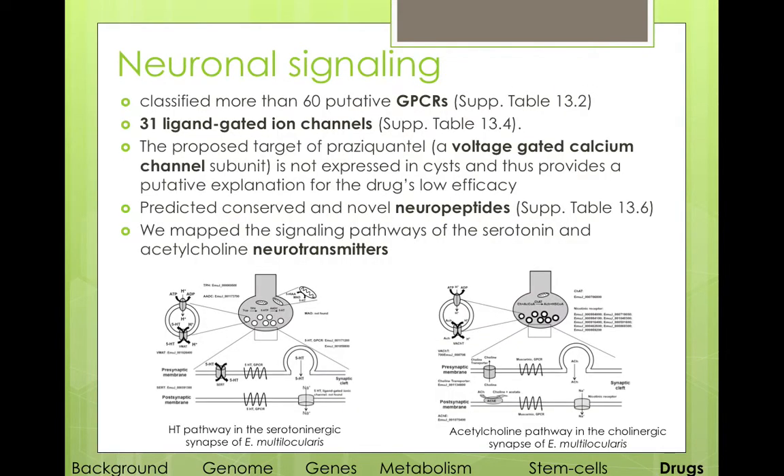We also looked at neuronal signaling where we classified more than 60 putative GPCRs — again very good drug targets. We found ligand-gated ion channels, novel neuropeptides, and we mapped the signaling pathways of serotonin and acetylcholine neurotransmitters.